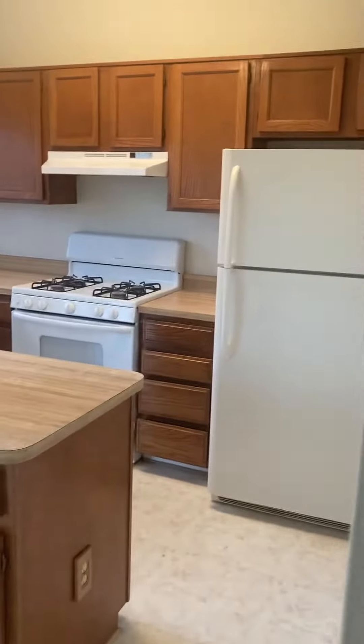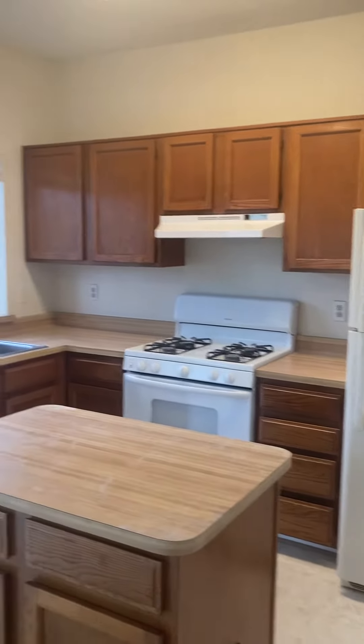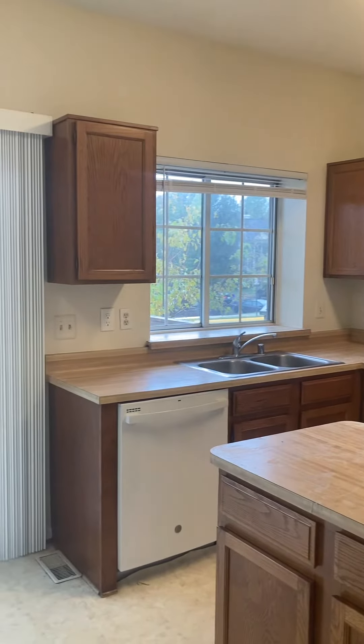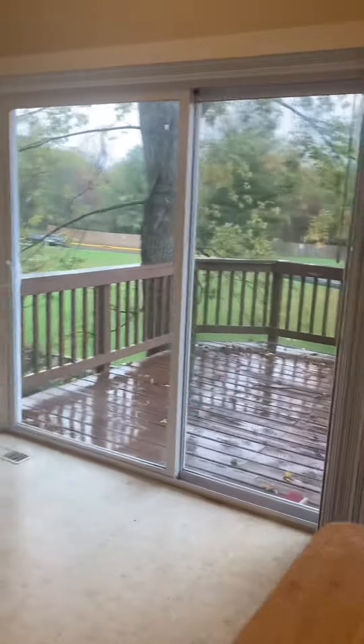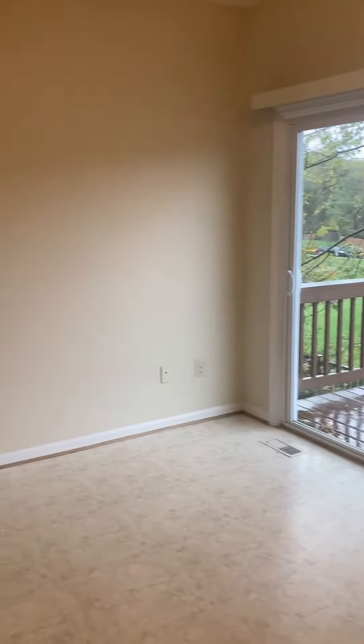There's a pantry, new blinds, white appliances, dark cabinets, and a nice eating kitchen area. And off of that, a really large deck that you can easily fit a grill and table and chairs.